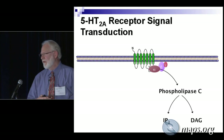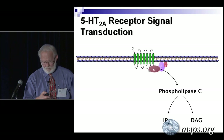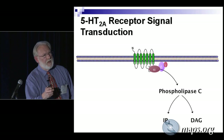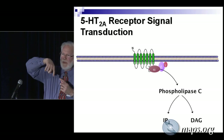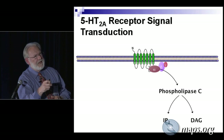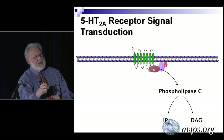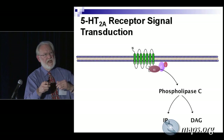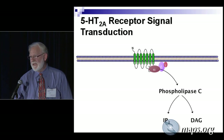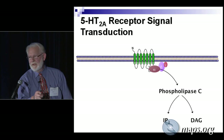Inside the cell, we have second messenger or signaling pathways. Here's what it was thought for many years that serotonin 2A receptors did. This is a protein wound around in little helical segments that goes back and forth through the membrane — a bundle of helices packed together. When the serotonin or the psychedelic interacts in the top of this bundle, it causes the receptor to change its shape. These things called G proteins dissociate, exchange GDP, and activate various enzymes. In this case, the G alpha protein activates an enzyme called phospholipase C, which hydrolyzes parts of the membranes and produces two signaling molecules: inositol triphosphate and diacylglycerol.